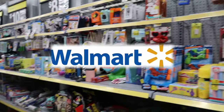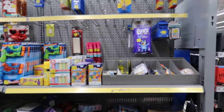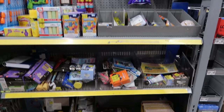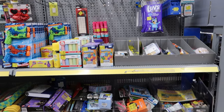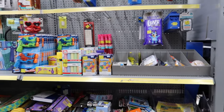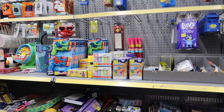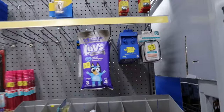Hey guys, today we are in Walmart checking out their clearance section. We are at a new location and they have a variety of things in the clearance section. I think I like this location even more because it seems like they have a wider variety of things.